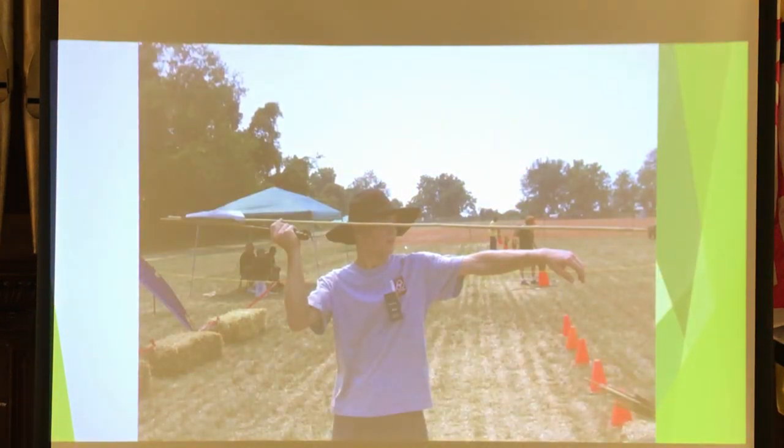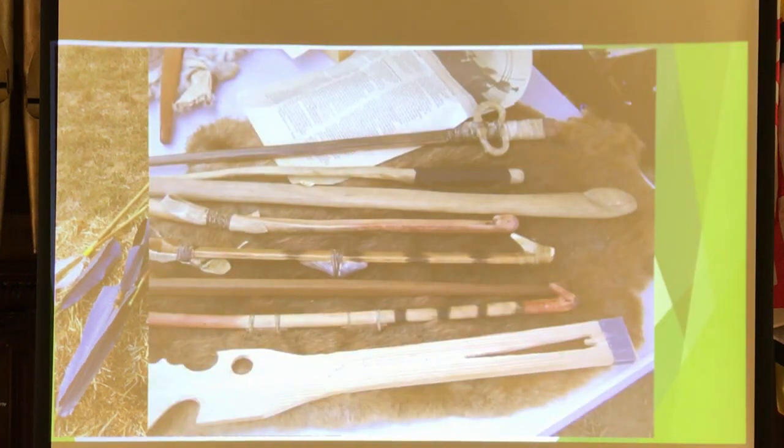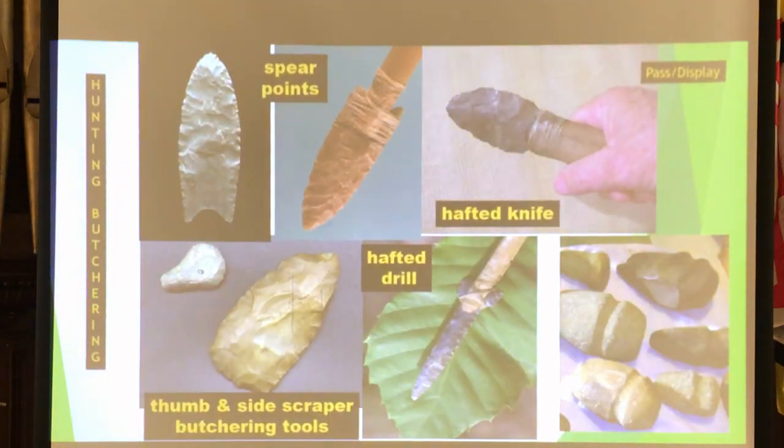They actually have an atlatl contest down in southern Maryland — I went about seven years ago. People pay $50 to enter, and the winner of the best target score gets a $500 prize. There are different types of atlatls present-day enthusiasts can make. There's also the side scraper — they would rough the edge up and smooth it out so it would fit in the hand. The base of the stone would be softened so it wouldn't cut them while working inside an animal. We found several scrapers and thumb scrapers at the Wallace site.